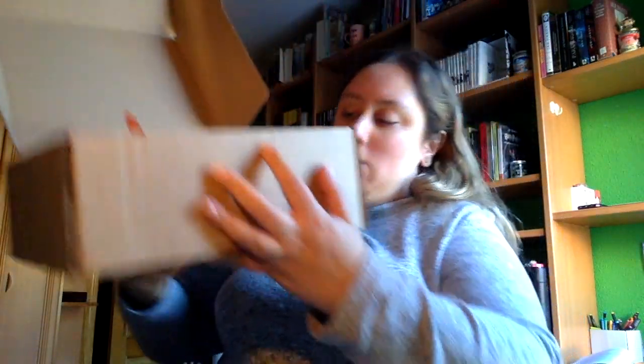Ahí está todo el contenido. Pues este no es la caja clásica, es la caja juvenil, porque vienen dos libros y una novedad editorial, así que es la juvenil. Vamos a verlo, voy a ir sacando.